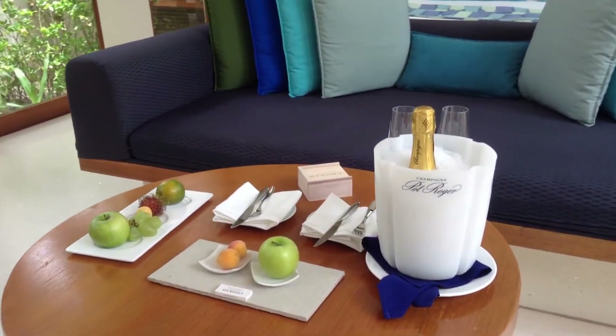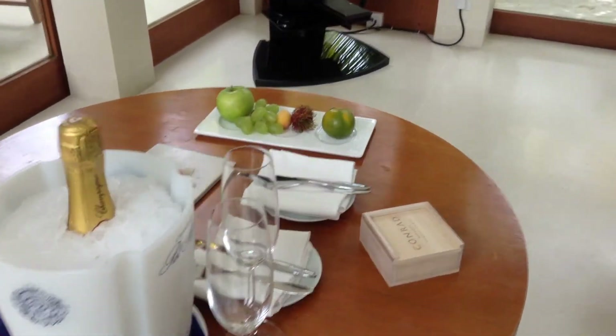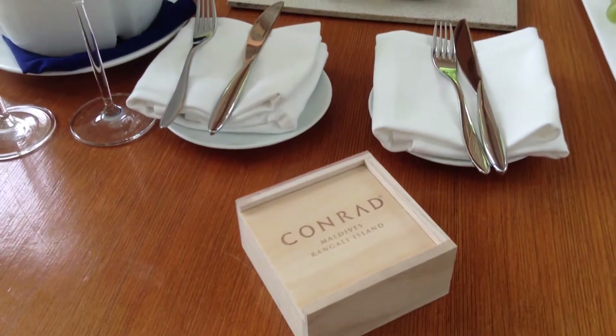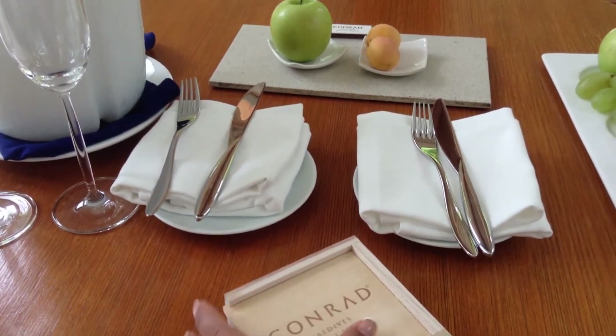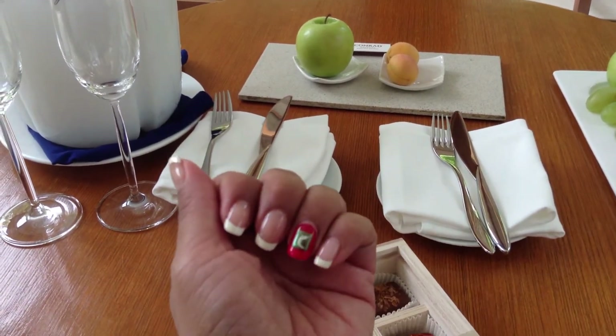You have tables, loungers to relax, and a flat screen TV. This is great. By the way, honoring Maldives — this is the flag of Maldives.